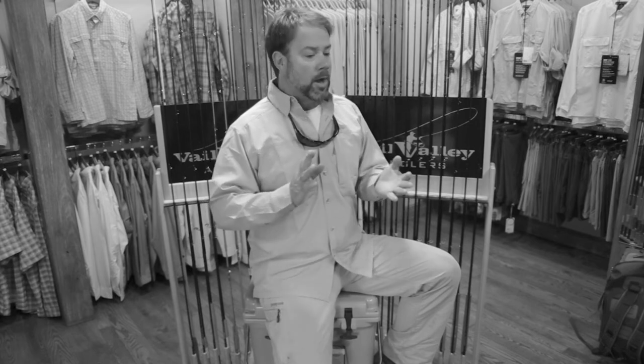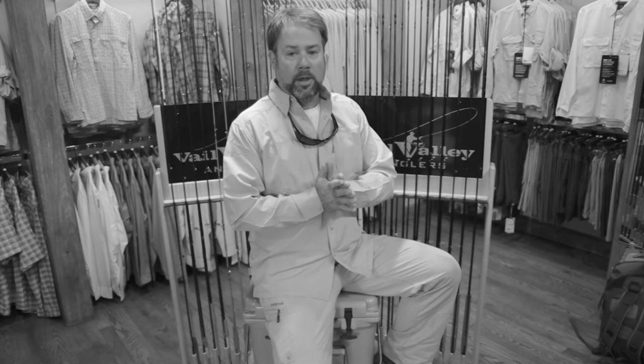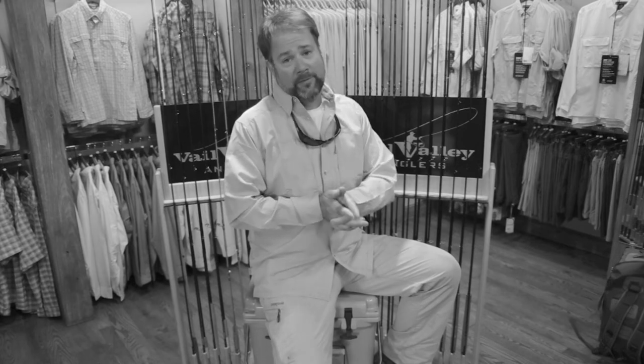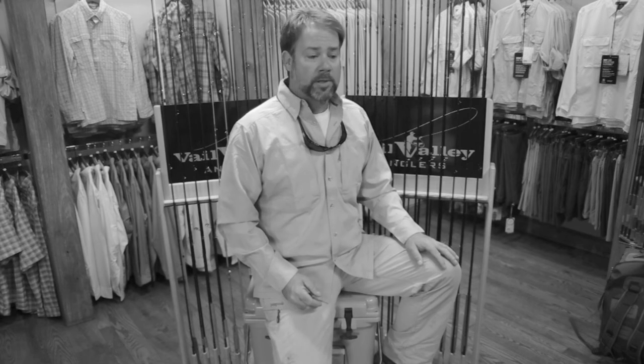Only a select few Scott shops will be carrying this rod — no big box retailers. So go find your Scott retailer. Get in touch with Vail Valley Anglers. You can pre-order your rods, because one thing I assure everybody is they're going to get a little scarce a month or two after they come out and the word gets around.